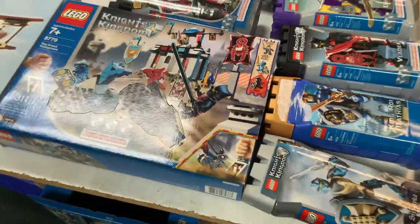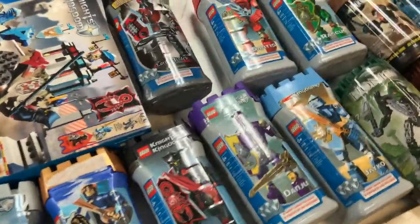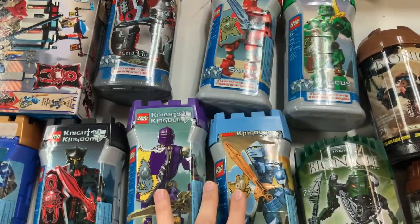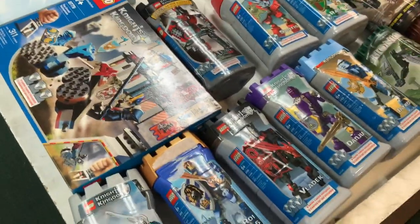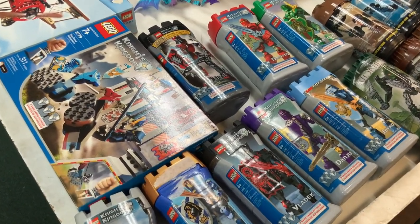We've also got Knights Kingdom 2 over here on the corner of the table. This was a very nostalgic theme for me — one of my first castle sets were among these big buildable figures, these really colorful wacky looking knights. They're really fun and very hard to find, especially with the original boxes. We'll be putting those out for sale shortly.